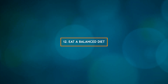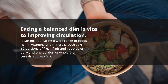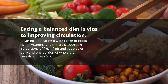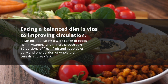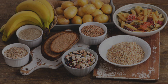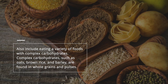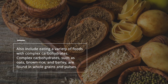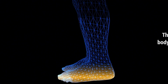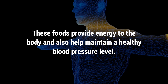12. Eat a balanced diet. Eating a balanced diet is vital to improving circulation. It can include eating a wide range of foods rich in vitamins and minerals, such as 6 to 10 portions of fresh fruit and vegetables daily and 1 portion of whole-grained cereals at breakfast. Also include a variety of foods with complex carbohydrates, such as oats, brown rice, and barley, which are found in whole grains and pulses. These foods provide energy to the body and also help maintain a healthy blood pressure level.